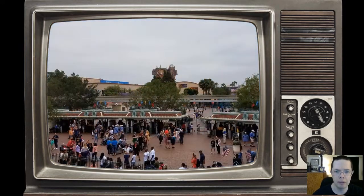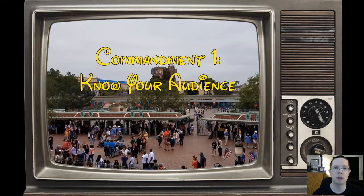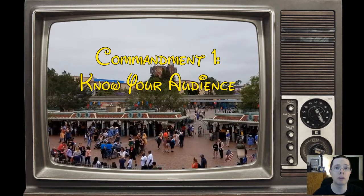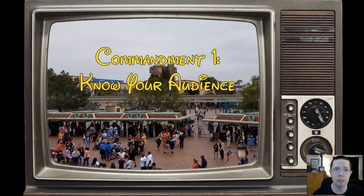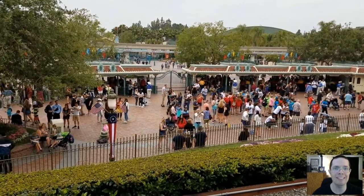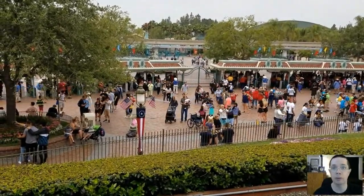Disney knows something about this. The first commandment of the Imagineers is to know your audience. They know their audience back and forth. And one thing they know is that when their audience arrives, they're ready for adventure. They've paid a lot of money to get in that front door. They are amped up and ready to go. So when you see the entryway to Disneyland, it's a very exciting place — lots of fun things happening, people are taking pictures.